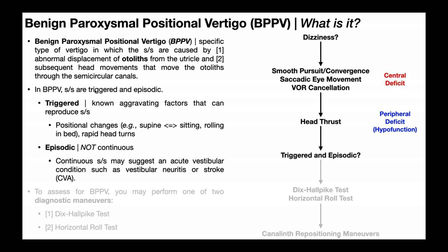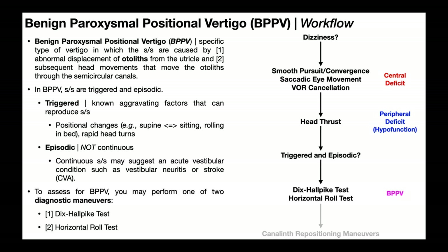In BPPV, the signs and symptoms are both triggered and episodic. Triggered means there are known aggravating factors that reliably reproduce symptoms, such as positional changes like going between supine and sitting, rolling in bed, rapid head turns, driving, or looking between grocery store aisles. Episodic means the symptoms are not continuous — there are defined episodes with clear start and end points. Continuous symptoms may suggest an acute vestibular condition like vestibular neuritis or even a stroke. If BPPV is suspected, you would proceed to the Dix-Hallpike test or the horizontal roll test.